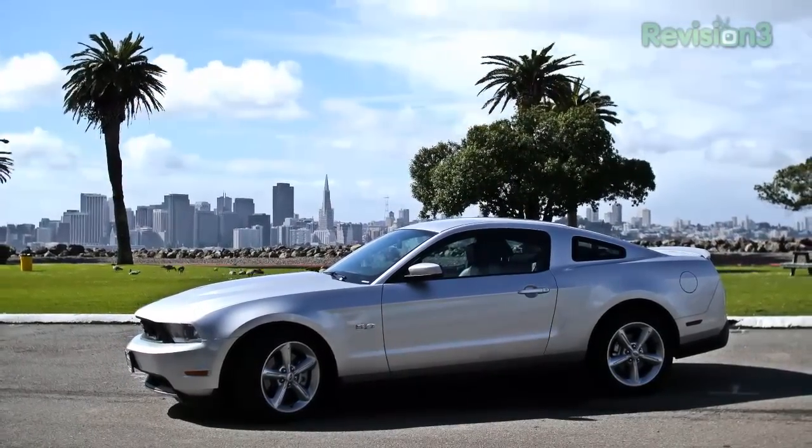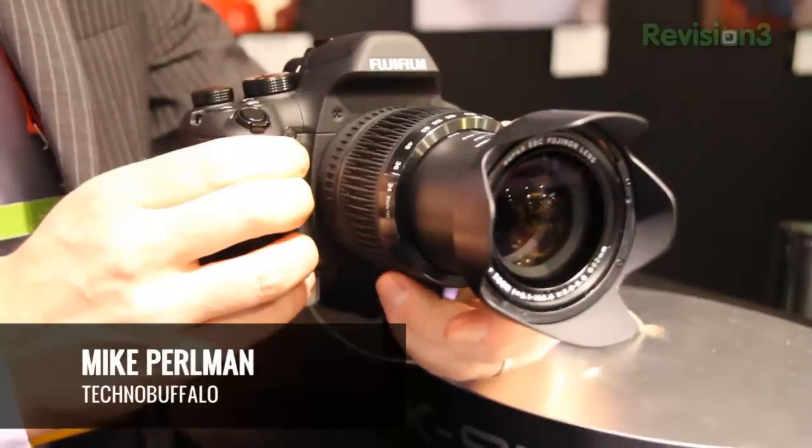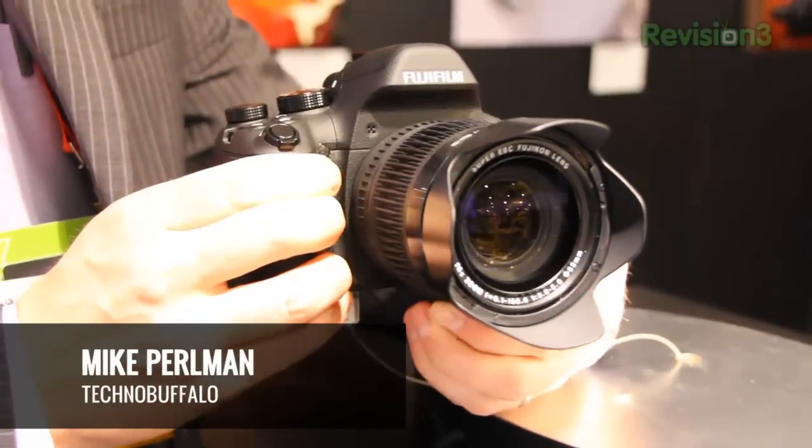Our 2012 CES coverage is powered by Ford. Hey guys, Mike Perlman here for TechnoBuffalo, checking out the Fujifilm X-S1.